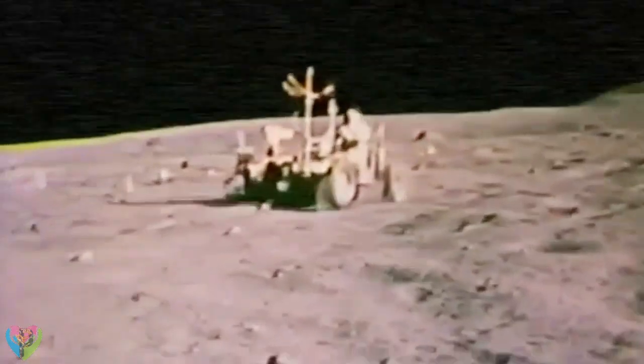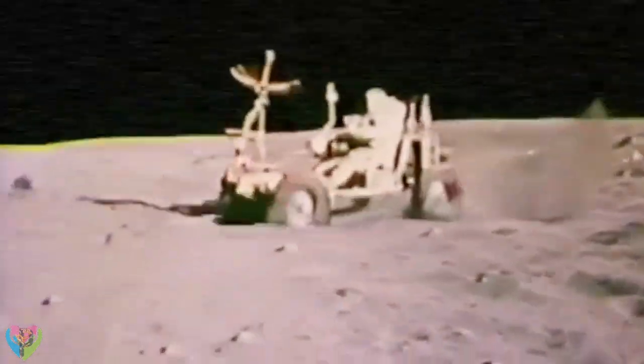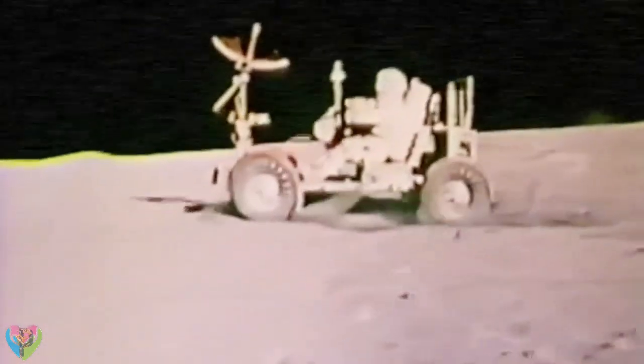During the Apollo program, which cost $19.5 billion, 12 astronauts had the opportunity to land on the Moon. The six lunar modules spent altogether 300 hours on the surface and returned to Earth with 379 kilograms of lunar rocks.